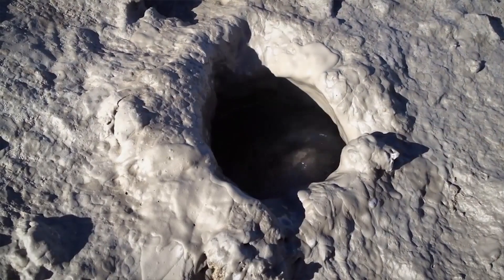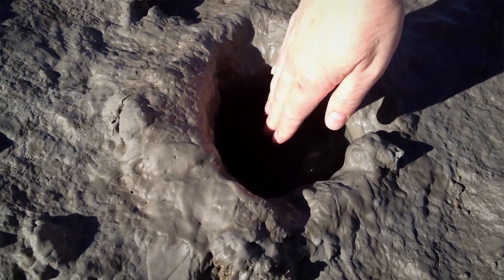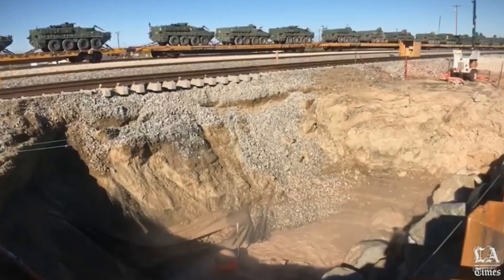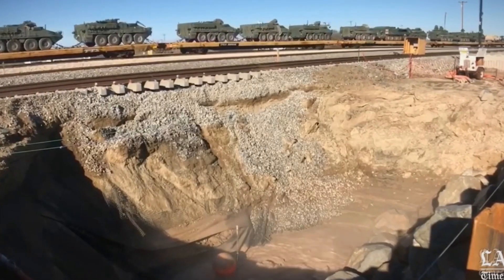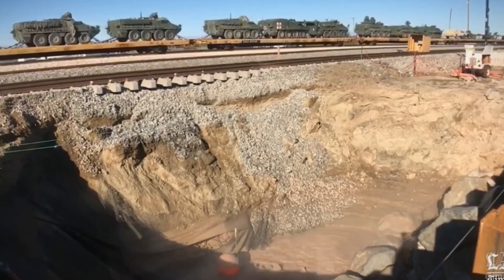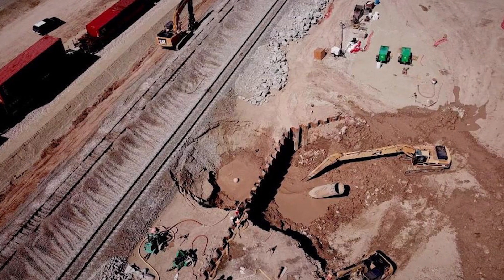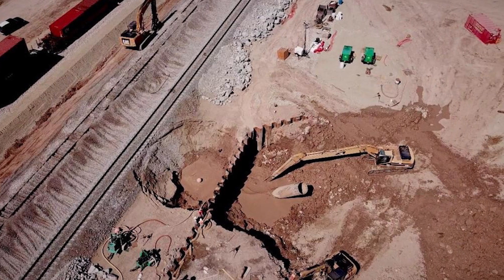Its basin currently measures 18 feet deep and 75 feet wide. And now it's very close to a Union Pacific Railway, California State Route 111, a petroleum pipeline, and a fiber optic telecommunications line. As if California doesn't have enough to worry about right now, this sinkhole geyser has been declared a state-level emergency.